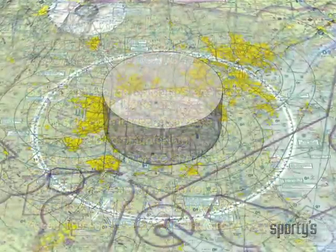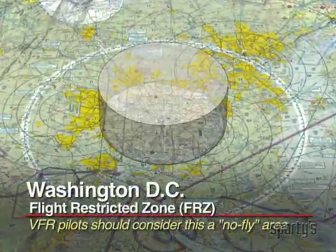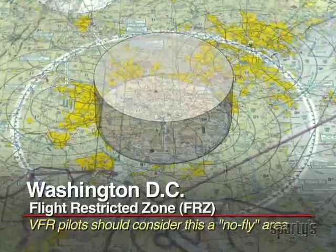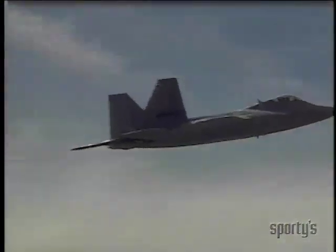At the heart of the D.C. Special Flight Rules Area is a flight-restricted zone with even more stringent requirements. If you enter the zone without authorization, you will be intercepted by military aircraft, so don't even think about it.